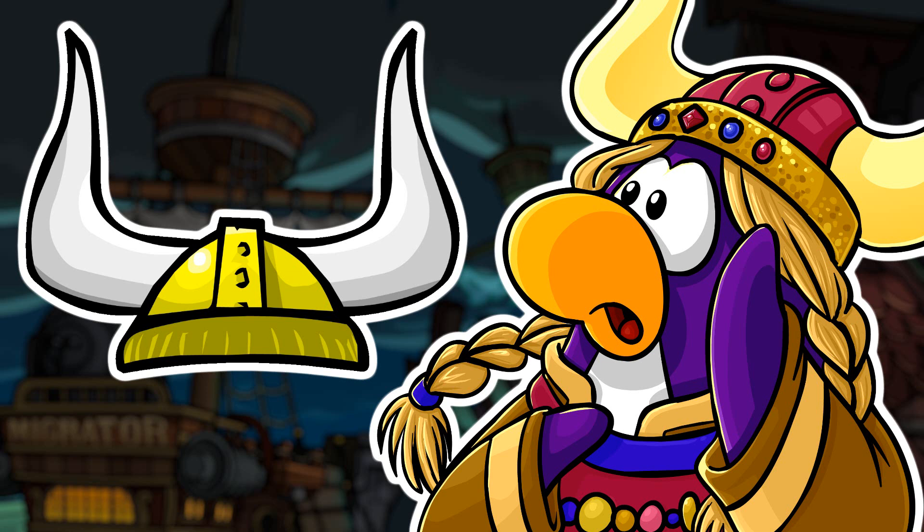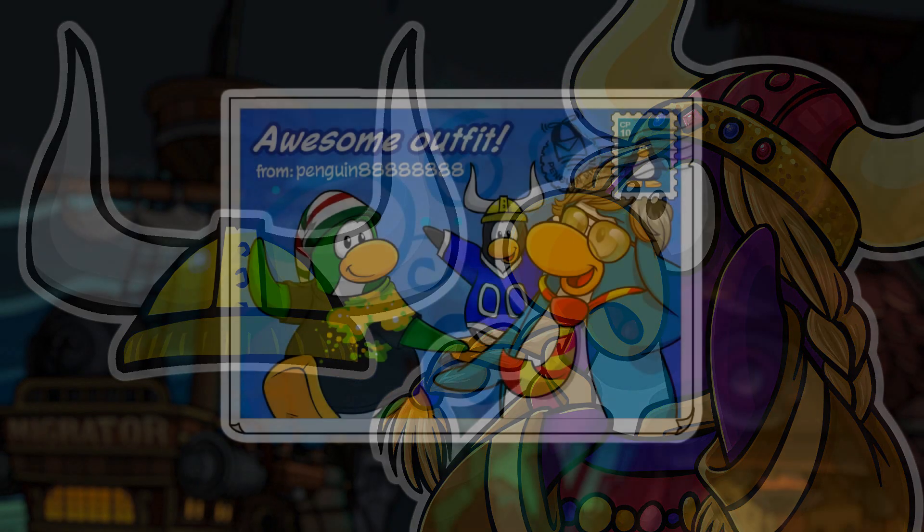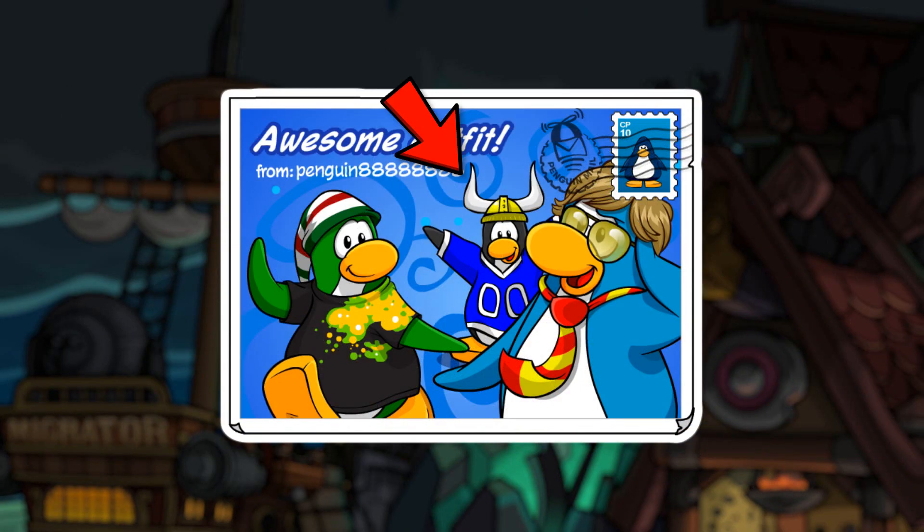The Gold Viking Helmet is available from time to time on the Penguin Style and Costume Trunk catalogs when certain plays, parties, or events are happening. It is the first item to have multiple steps to find in the catalog. The Club Penguin Times issue 15 reveals that Antarctic owns a Gold Viking Helmet and that it's expensive because it goes with multiple styles and is made of the finest materials. It is also found in the background of the awesome outfit postcard.